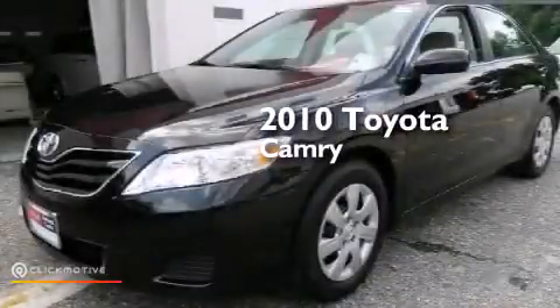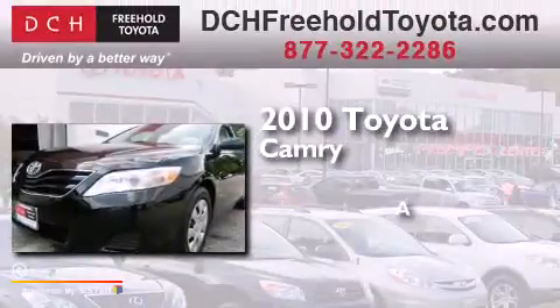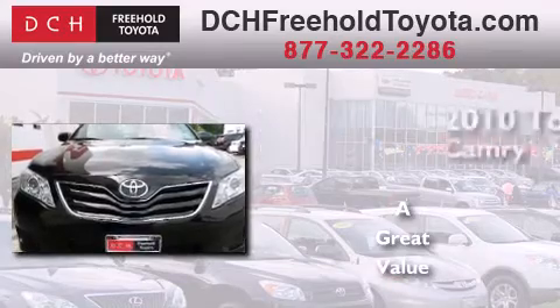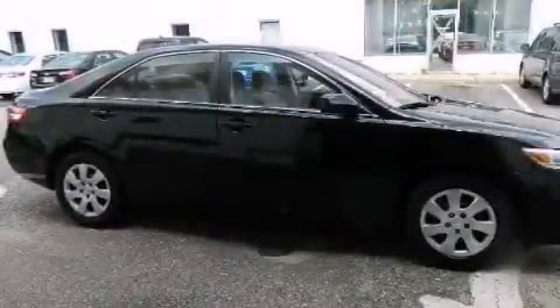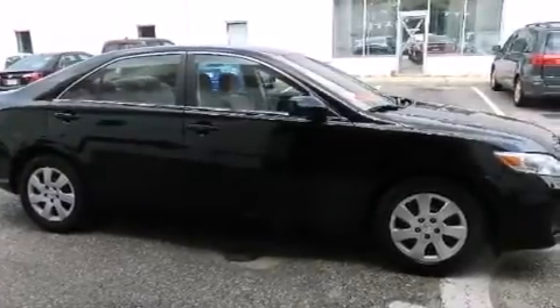This is a certified pre-owned 2010 Toyota Camry. Features include a low tire pressure indicator, traction control and stability control systems, cruise control, a CD player, and a passenger side vanity mirror.